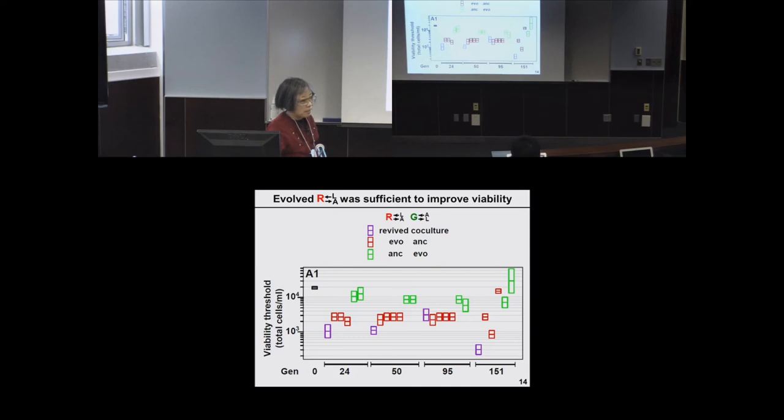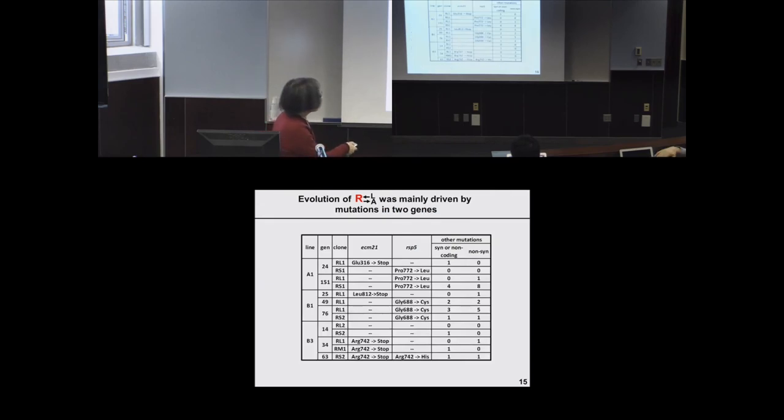As evolution progresses, later-generation clones accumulate more mutations. For example, one clone may have three synonymous and five non-synonymous mutations by 76 generations, so there is more and more variability in the genetic diversity.